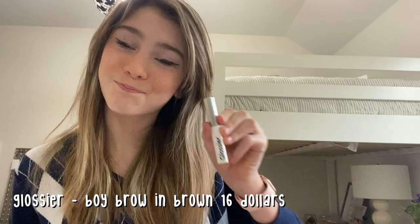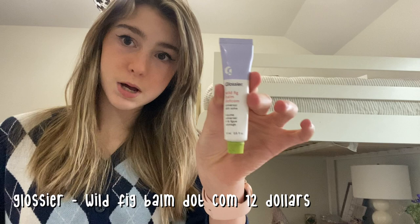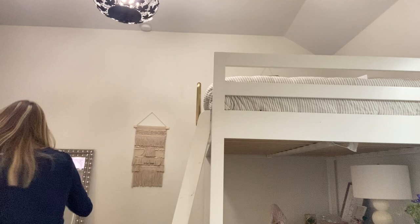Now I'm going to use this Wild Fig Balm.com lip balm from Glossier — it's a pink coral color. I don't line or anything. Let me grab my gloss — it was in my purse so I had to go grab it. This is the Glossier lip gloss in clear.